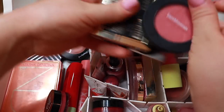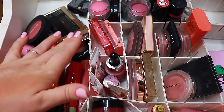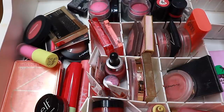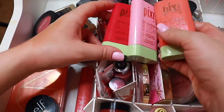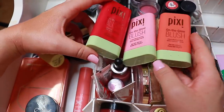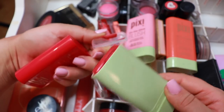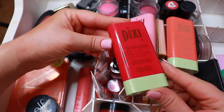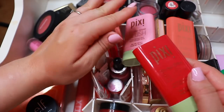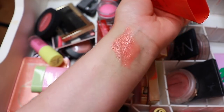So everything else in here is blush. First, I have these — they were sent to me in PR. This is the Pixi On the Glow blush in three different shades. Before I got sent these, I actually already had the shade Ruby, which has never been used — unfortunately some product has gotten in. I think I'm just going to send this one off since it's brand new but not really my shade. The other two I will keep — they look beautiful on the skin.